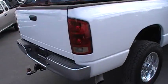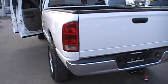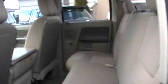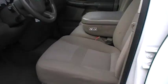Tow package. Very nice truck. Interior's in great shape. 4x4 automatic diesel.